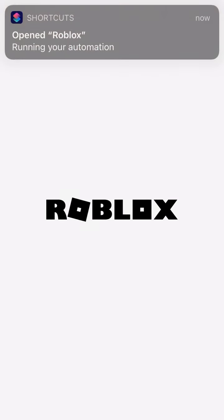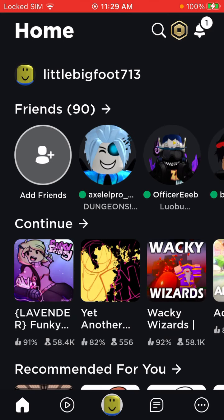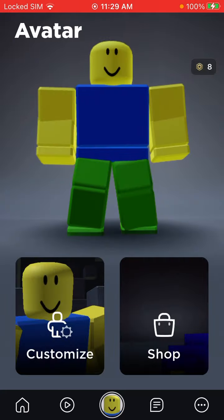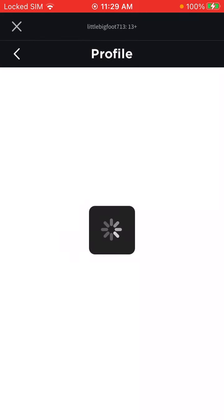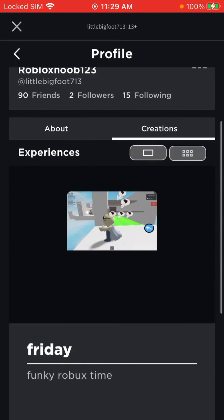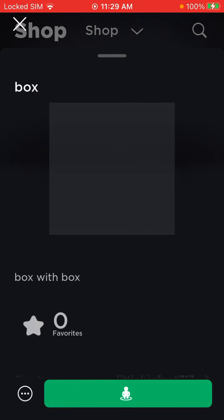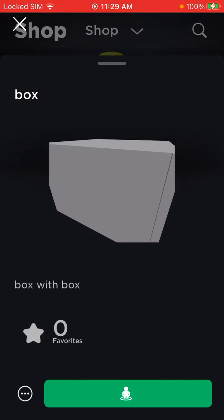Today we're gonna look at my new Roblox thing that I just posted. A box — it is a box with box.